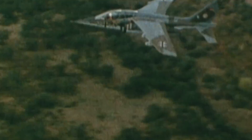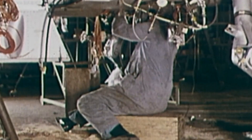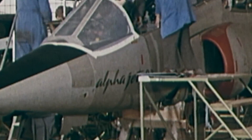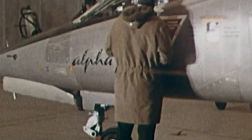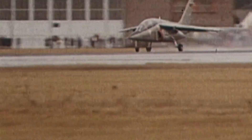The Dassault-Dornier Alpha Jet was born at a time when the world desperately needed collaboration. During the 1960s, at the peak of the Cold War, the French and West German Air Forces got together to create an aircraft that would signify a new chapter between both nations. Thus came to be a new trainer and attack aircraft that would see service well into the new millennium.